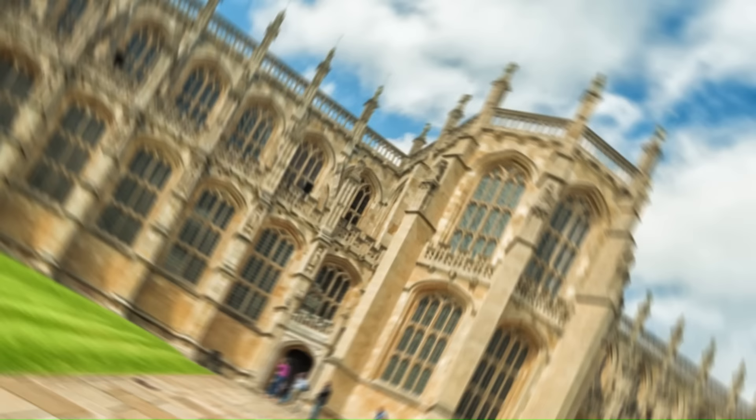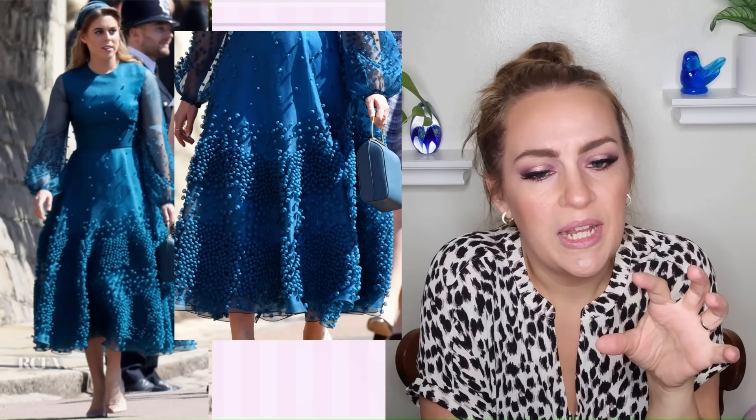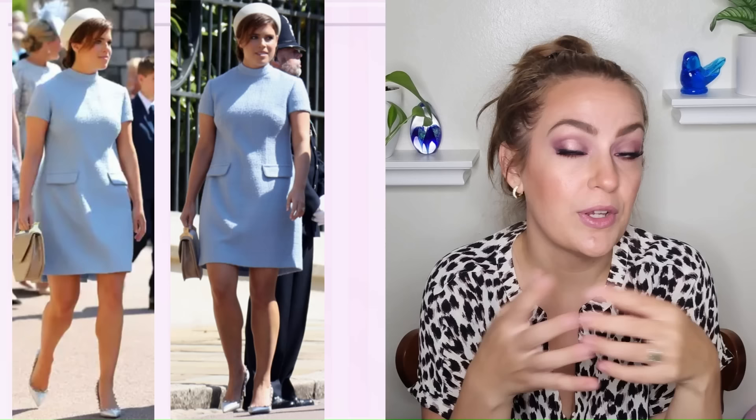Let's start with Princesses Beatrice and Eugenie as guests at Meghan Markle and Prince Harry's wedding. Beatrice's very embellished dress — I have mixed feelings. I like the silhouette and the waistline is great, but these little poof balls remind me too much of a craft project or a bathroom rug. The color is very pretty though. Eugenie's look I actually really like — it could have been a little more flattering at the waist due to the pocket placement, but it shows off her lovely toned legs and overall was a win, just not perfect.